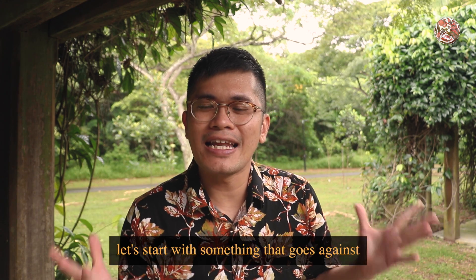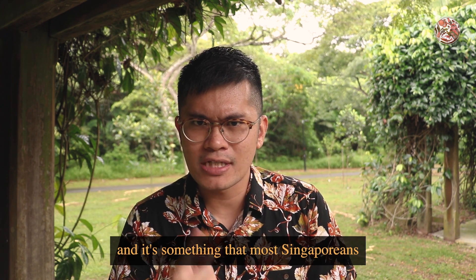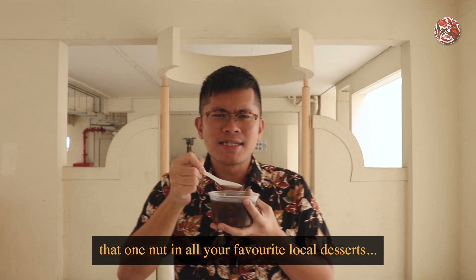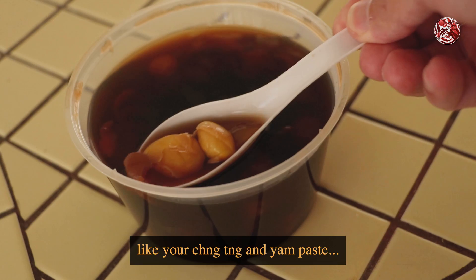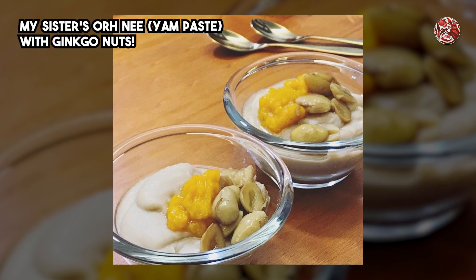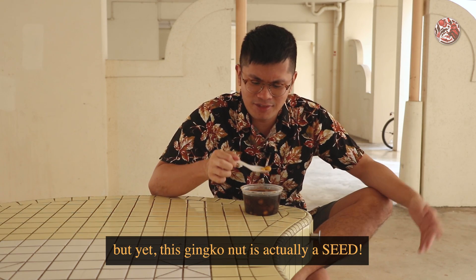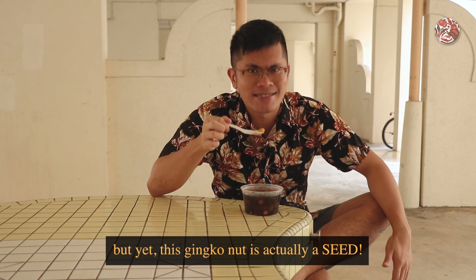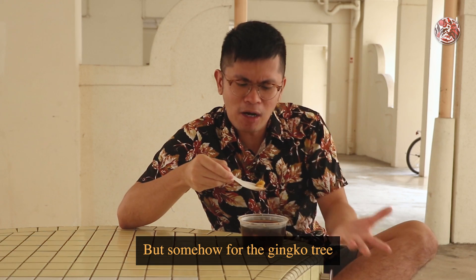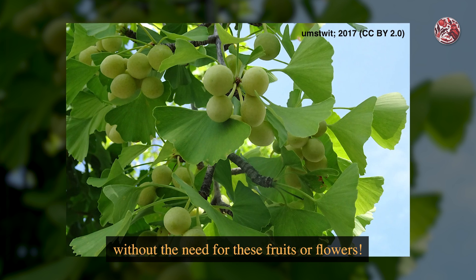So first things first, let's start with something that goes against this rule we were taught in school, and it's something that most Singaporeans come across pretty regularly — it's that one nut in all your favourite local desserts, like your ting-teng and yam paste, which is the ginkgo nut. The ginkgo tree is actually a non-flowering plant, like your ferns, but yet this ginkgo nut is actually a seed. Usually seeds come from fruits, which develop from flowers, but somehow for the ginkgo tree, they develop their seeds on the branches by itself, without the need for fruits or flowers.